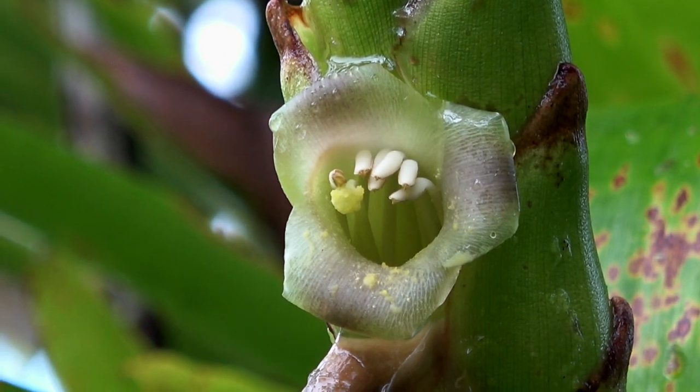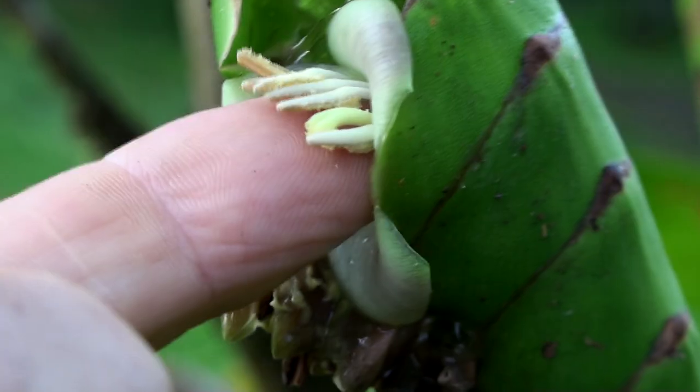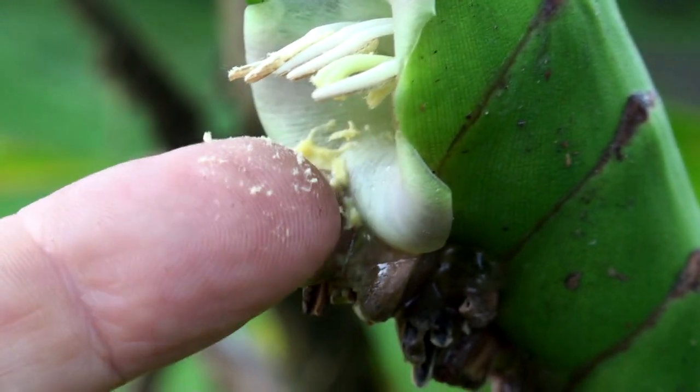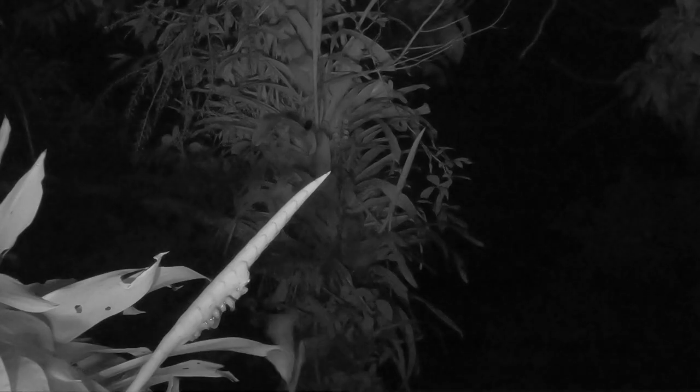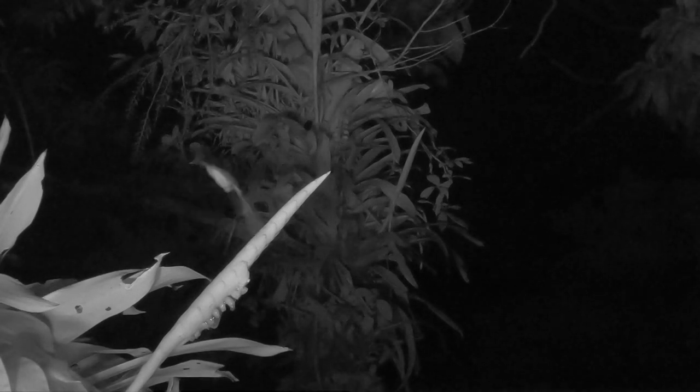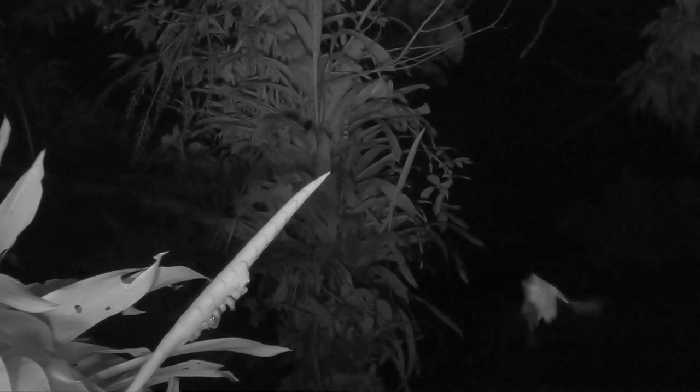More than most plant families, bromeliads rely on vertebrates for their pollination, and 42 known species are pollinated by bats, including this bromeliad in the genus Varicea.